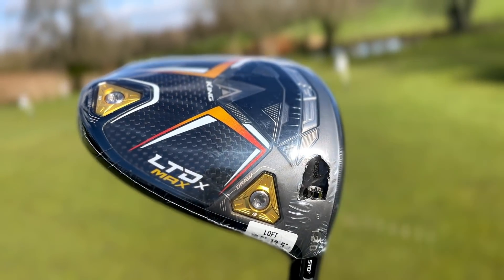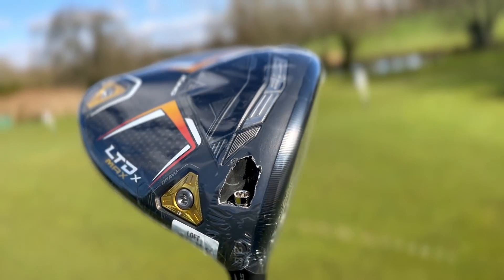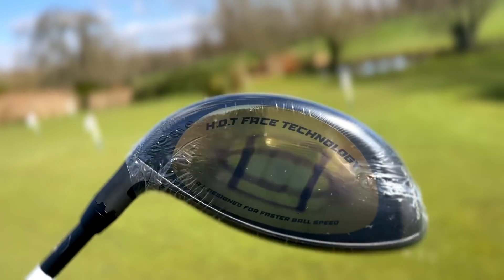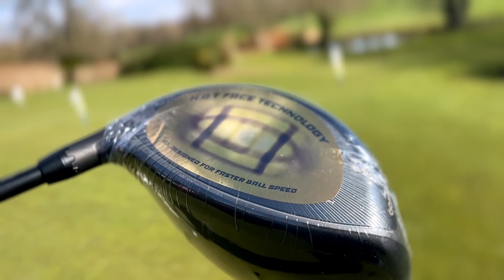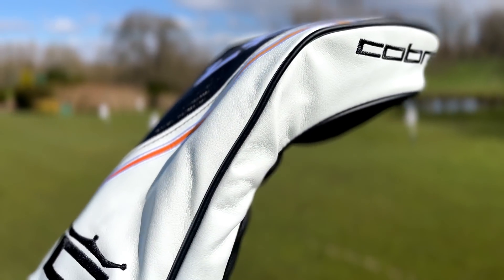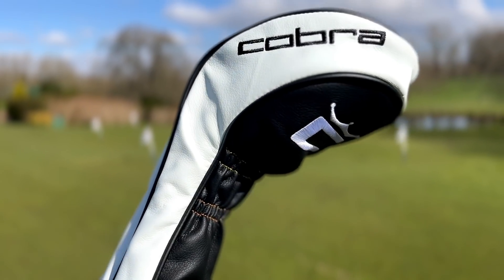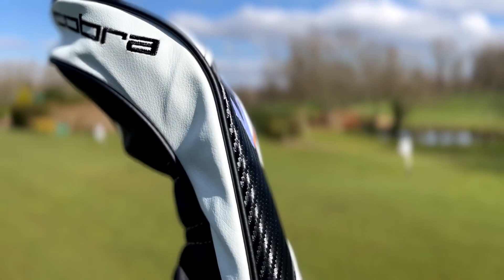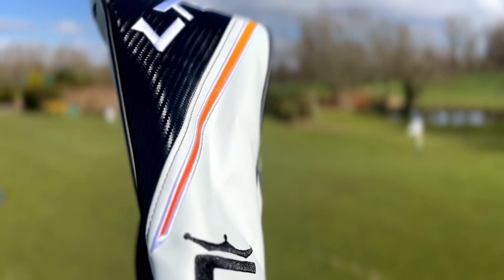Let me tell you exactly how I got hold of this. The person I bought it from won a raffle — you might have seen these on Facebook and Instagram, social media raffles, two or three pounds a ticket, where you can win a trolley, the Stealth, the Rogue ST, whatever it might be. This person won a Helium Nano Core regular flex shaft with a 12-degree head, which disappointingly won't fit my swing profile.